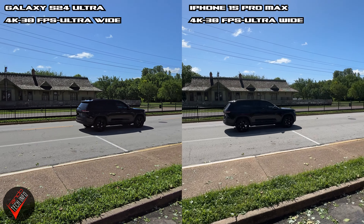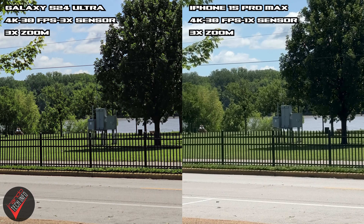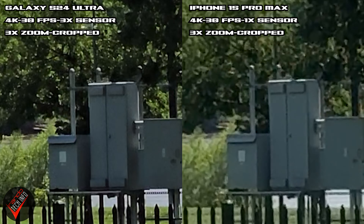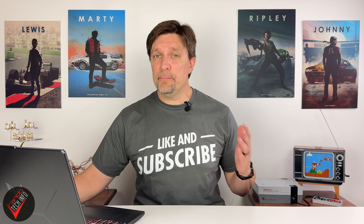Moving over to the ultra-wides, the iPhone does have a slightly wider field of view while the Samsung looks a bit more contrasty. Switching to 3x zoom, we see a slightly brighter and more vibrant shot on the Samsung, and also slightly better resolution — which isn't surprising since the Samsung has a dedicated 3x sensor while the iPhone has to crop in with its main sensor.